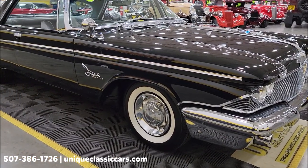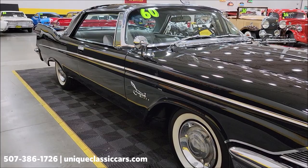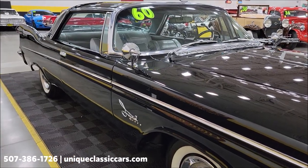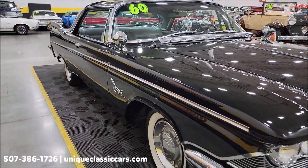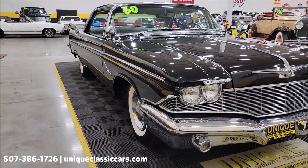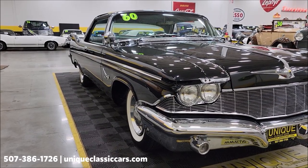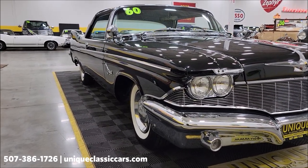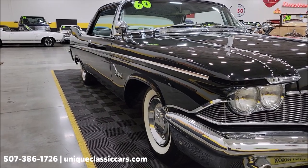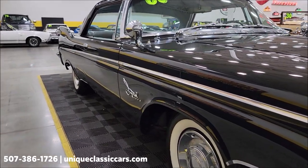We'll look at the interior first. If you want to see the undersides, interior pictures, engine bay, or trunk, check out the still pictures at UniqueClassicCars.com — click the link down below this video in the description and it'll take you right there. You can also call us at 507-386-1726. This car was meticulously restored.